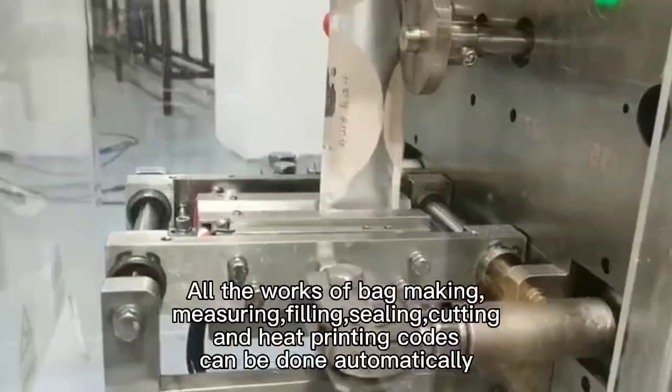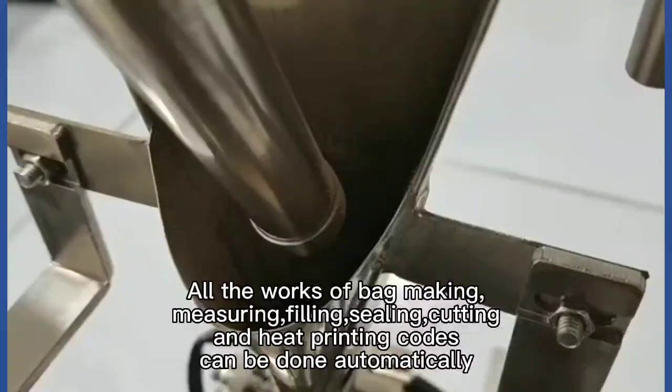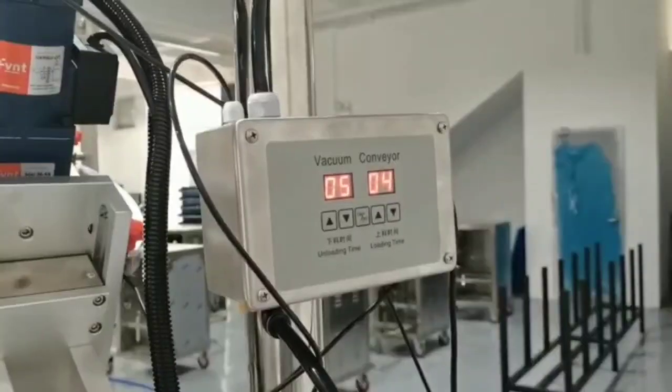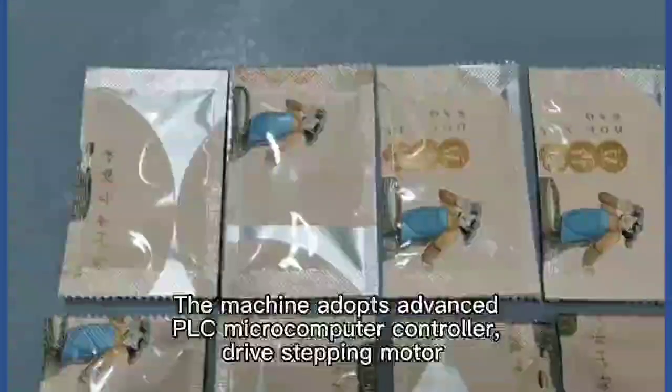All the works of bag making, measuring, filling, sealing, cutting, and heat printing codes can be done automatically. The machine adopts advanced PLC microcomputer controller,